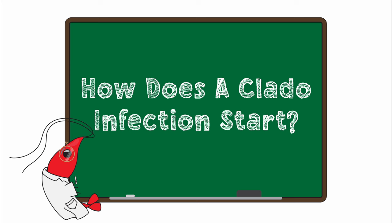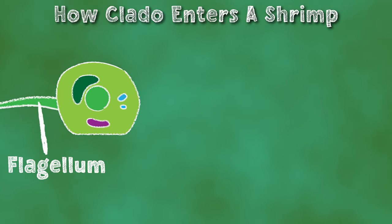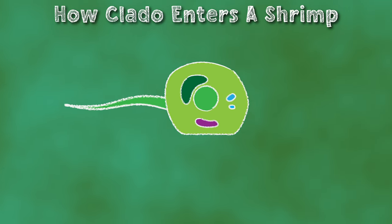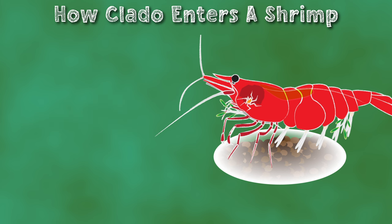Let's go into how claddo actually infects shrimp. Claddo initially floats through the water as an asexual spore with a flagellum to help it move. Eventually it finds its way to its host, but the exact way the algae attach to the shrimp is still unclear. It may be ingested and then move around the body until it finds an area close to the surface where it can punch through the shrimp shell. It may instead enter through previously damaged areas and grow from there, or it could get stuck in one of the many body crevices on shrimp and burrow into the shell from there.